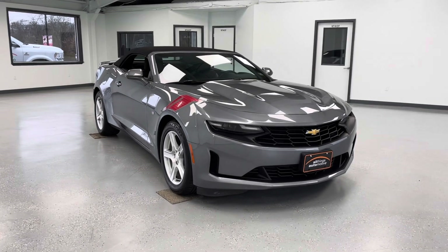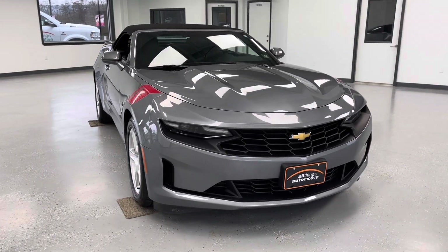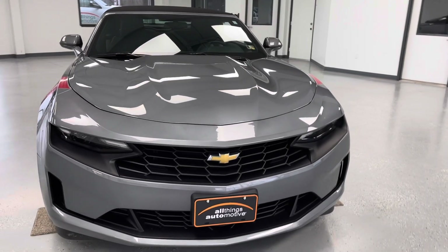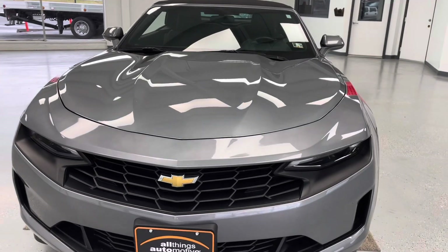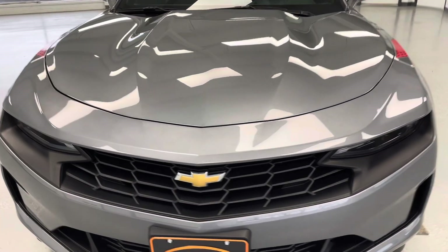Hello, this is Mary with All Things Automotive, bringing you here today a 2019 Chevrolet Camaro LT. This vehicle features a 2.0-liter inline-four engine. There have been no accidents or damages reported at Carfax, and this vehicle has had two previous owners, both personal leases here in the state of Pennsylvania.